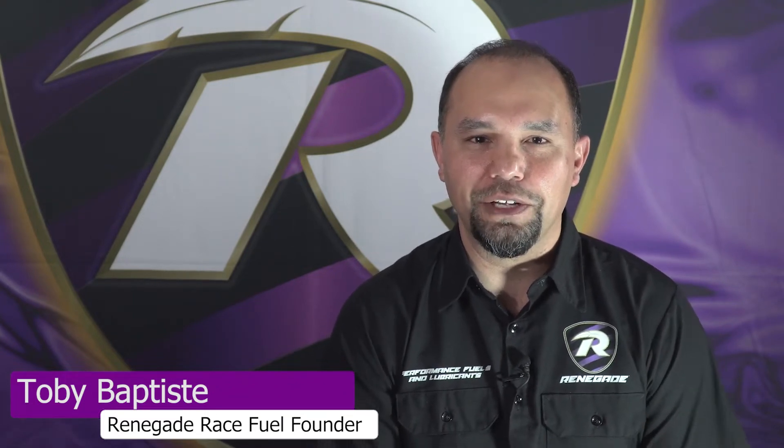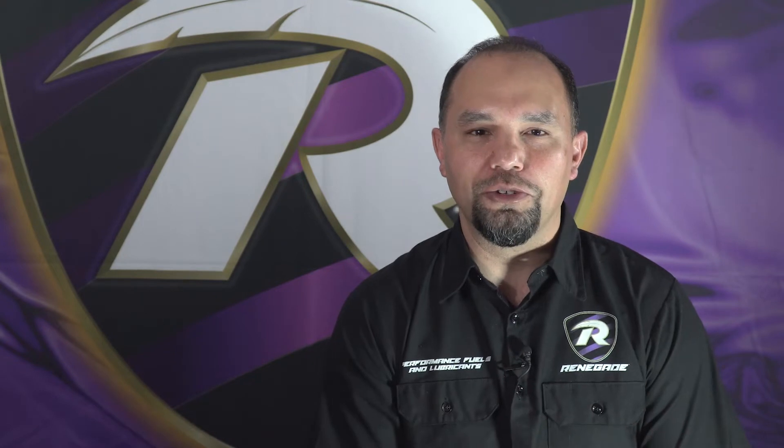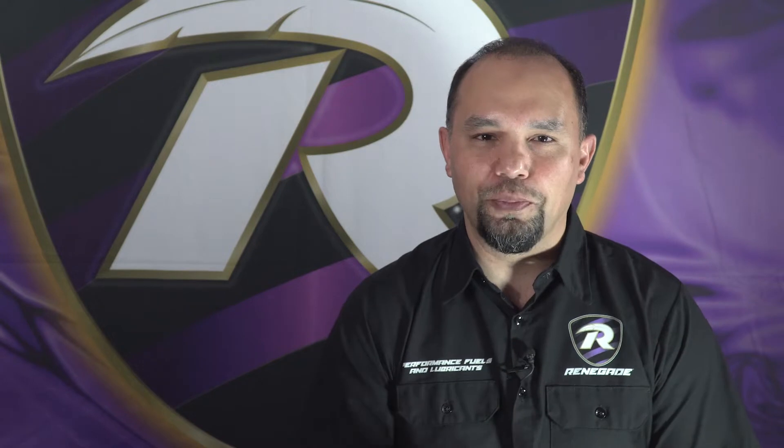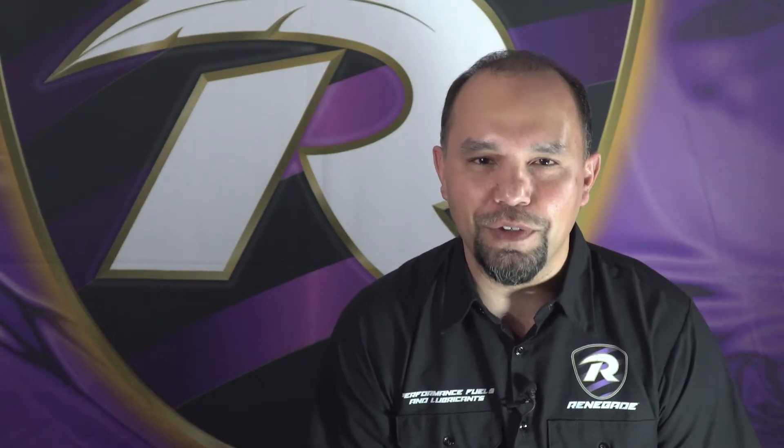Hey guys, good to see everybody today. Toby Baptiste here, founder of Renegade Performance Fuels and Lubricants. As you saw last week, we promised to bring you some educational videos from our staff. We want to make sure you know that we are the racing fuel and lubricants company that does more than just sell products — we're here to be with you during this time as everybody's probably getting cabin fever.